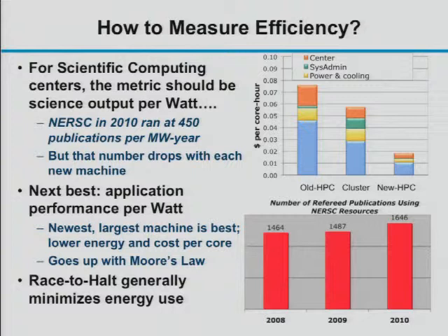GPU people often like to cite peak performance because they get very good power efficiency when you look at floating-point operations per watt. But how do we really measure how much science we can get done per watt? We don't have a great metric for that. We could use publications — much like universities that count publications for tenure decisions.